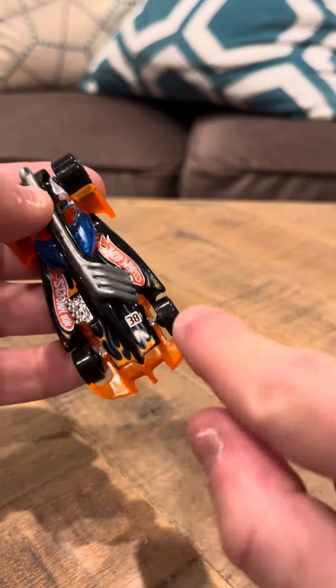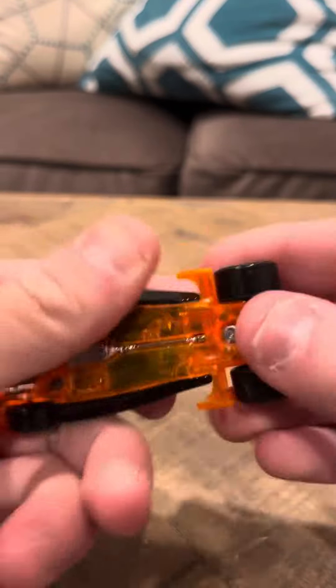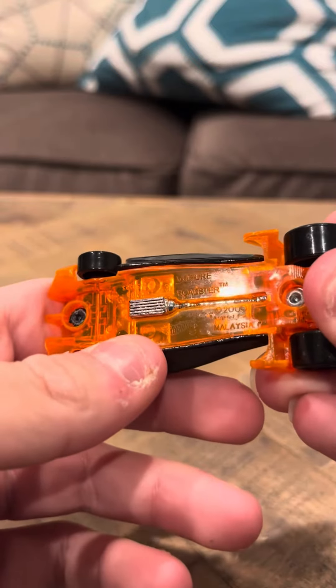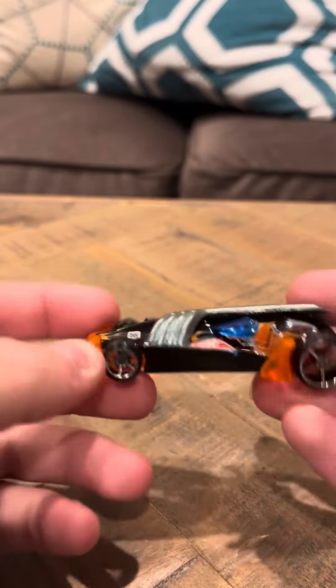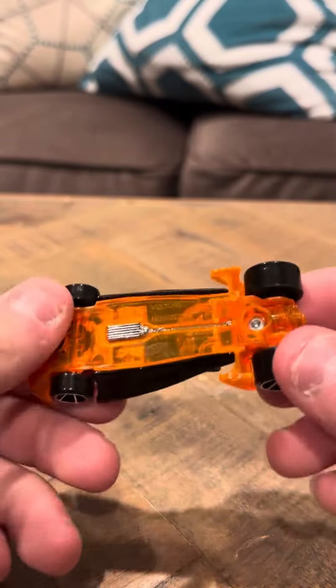It says right here, Hot Wheels. It's from 2006, if I'm not mistaken. It says Vulture Roadster on the bottom with a copyright date of 2000 — that was when it was originally released, not when this particular model was released. This one was released back in 2006.